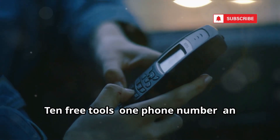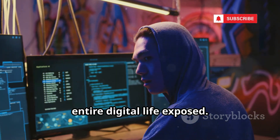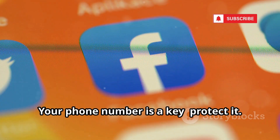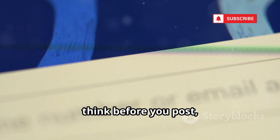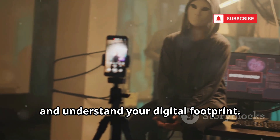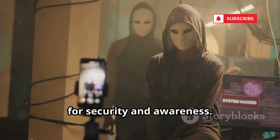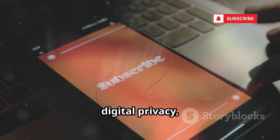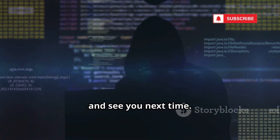10 free tools, one phone number, an entire digital life exposed. The goal isn't to make you a spy, but to show how vulnerable we all are. Your phone number is a key — protect it. Check your privacy settings, think before you post, and understand your digital footprint. Use this knowledge ethically, for security and awareness. If you want more on cybersecurity and digital privacy, subscribe to Cybernexia. Stay safe, stay secure, and see you next time.